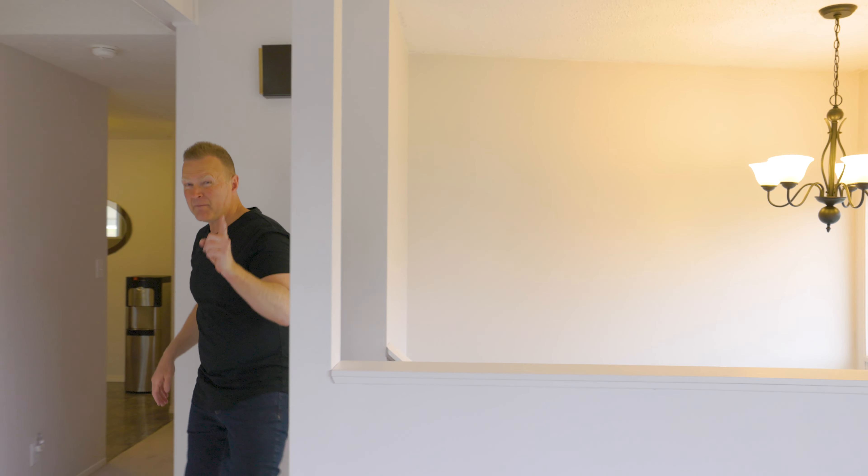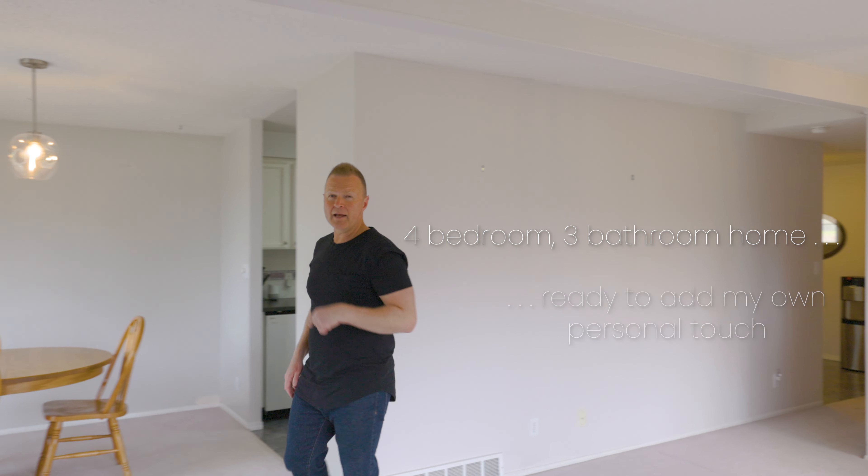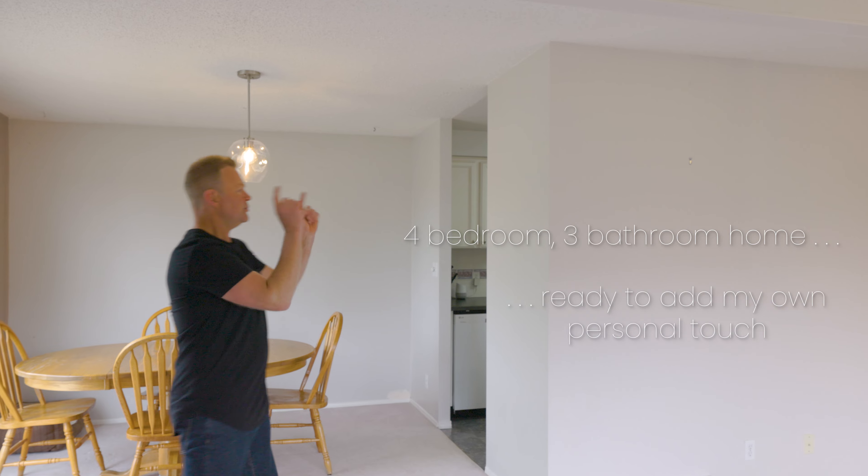Probably the most important — a solid, well-kept, 4-bedroom, 3-bathroom home. A home where you can add your own personal touch. Check!